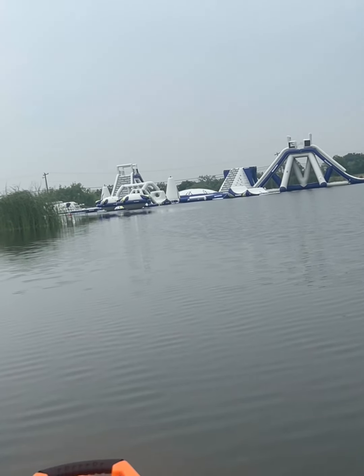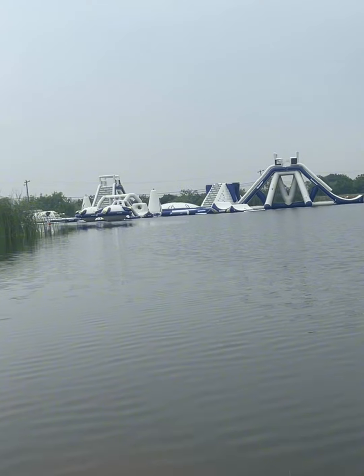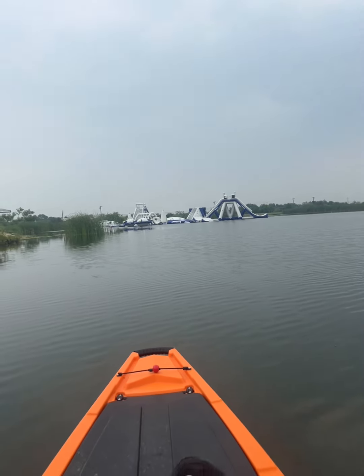So this is going to open June 1st. You can come jump in the water, cool off. It's an inflatable water park out here on Laboratory Lake.